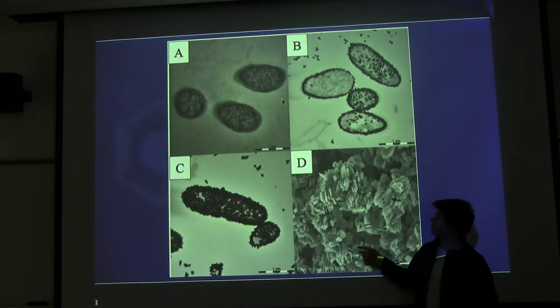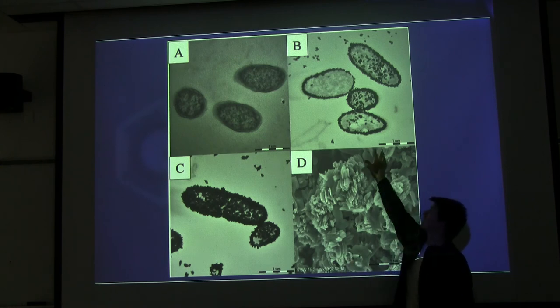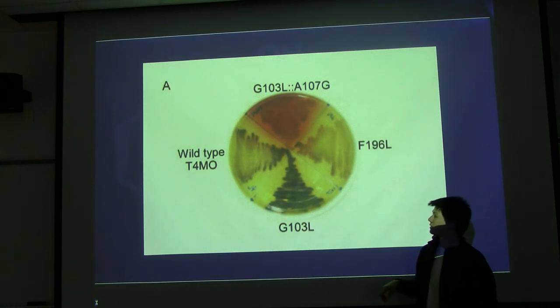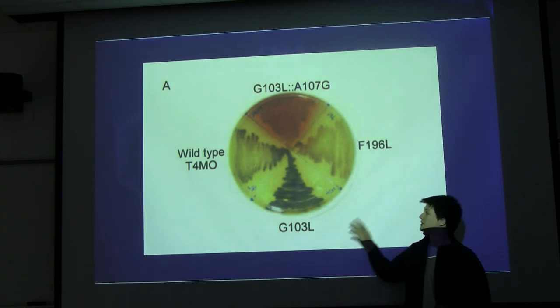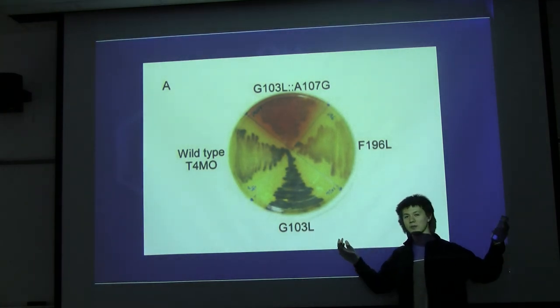Hopefully we'll see something like this — these are scanning electron microscope images of E. coli cells, and you can see the indigo on the outside, which is really cool. Here's a slide of the toluene monooxygenase making different colors: blue, red, brown, bluish. Hopefully we'll see something like this — it'll be really cool. You can extract out the indigo and do whatever you want with it.